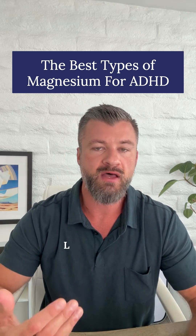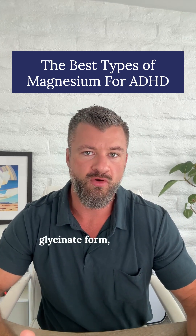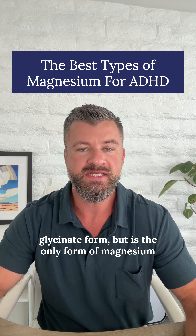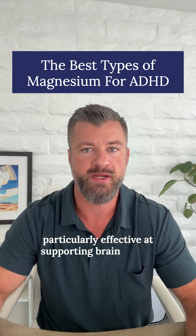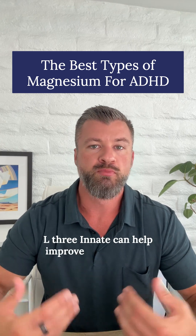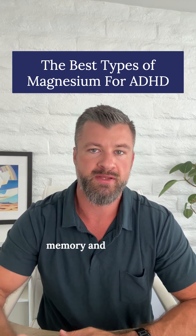Number two is magnesium L-threonate. This type of magnesium is more expensive than the glycinate form, but is the only form of magnesium that crosses the blood-brain barrier, making it particularly effective at supporting brain health. Magnesium L-threonate can help improve attention and focus and has been shown to enhance memory and learning.